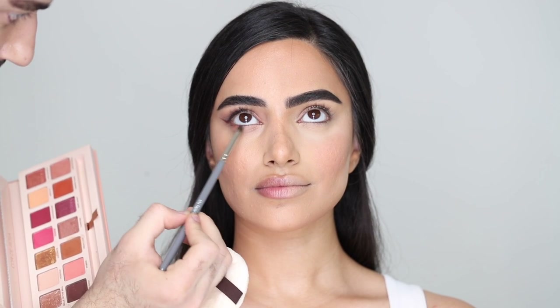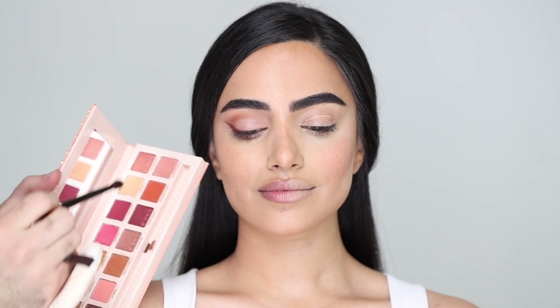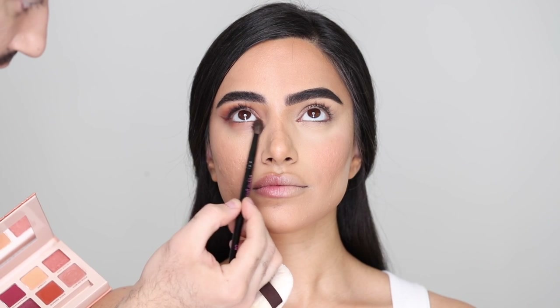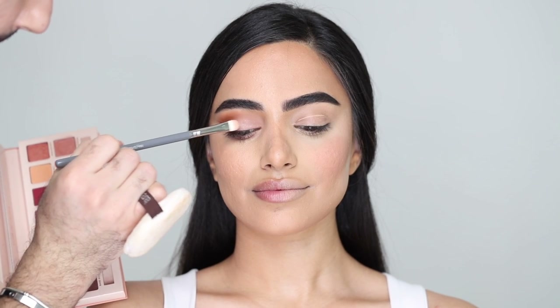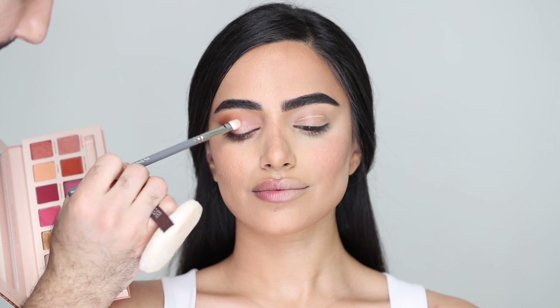Take your time, diffuse it, build it up — go in step by step. I'm connecting it with the liner and winging everything out, blending outwards and building that color. I'm taking that sparkly shimmer shade and popping it on the center of the lid so you get a bit of that wet look. As she looks down and ahead you get that nice sparkle.